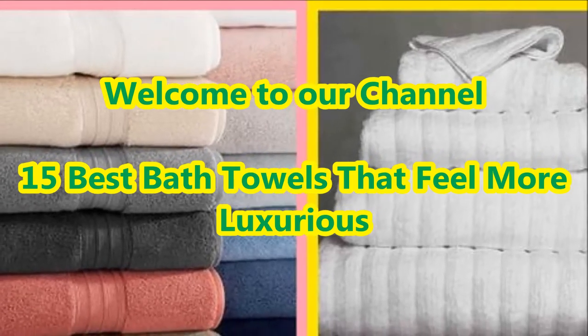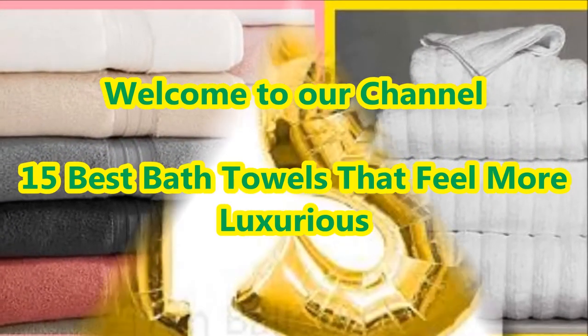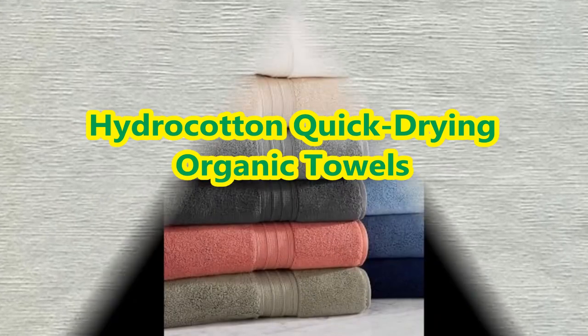Dear viewers, welcome to our Fashion Hub channel. In today's video we are going to present different types of best bath towels that feel more luxurious design ideas.